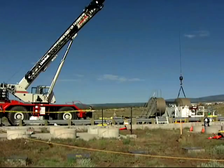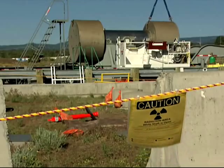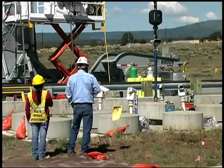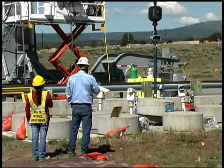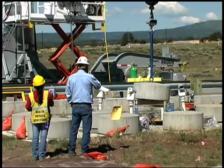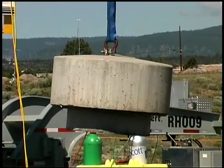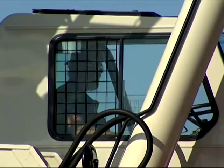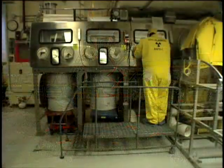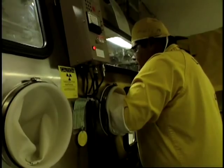Loading a shipping cask with a canister of remote-handled radioactive or transuranic waste is a slow, delicate operation. Los Alamos National Laboratory had 16 canisters of remote-handled waste stored in vertical shafts, each shaft sealed with a 38-inch concrete plug. The canisters each contain three 55-gallon drums of materials used in hot cells during weapons research and production at a special lab building.